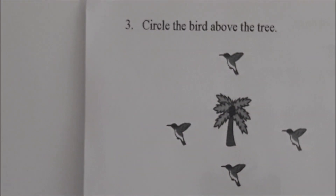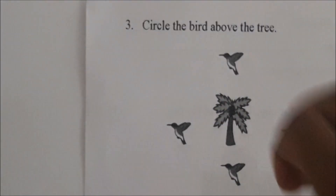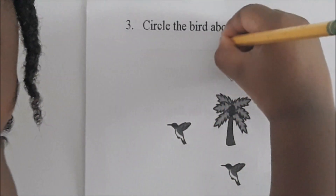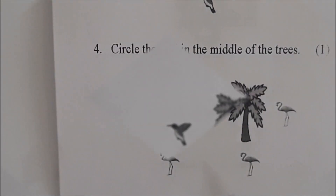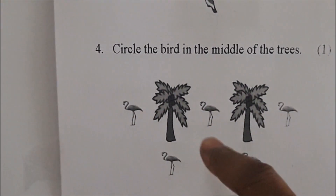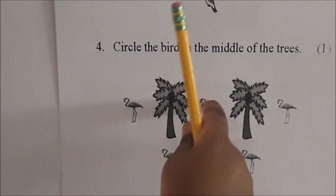Number 3. Circle the bird above the tree. Look at these birds, Juju. Which one is above the tree? Circle the bird above the tree. Circle it. Which bird is in the middle of the trees? Circle it.